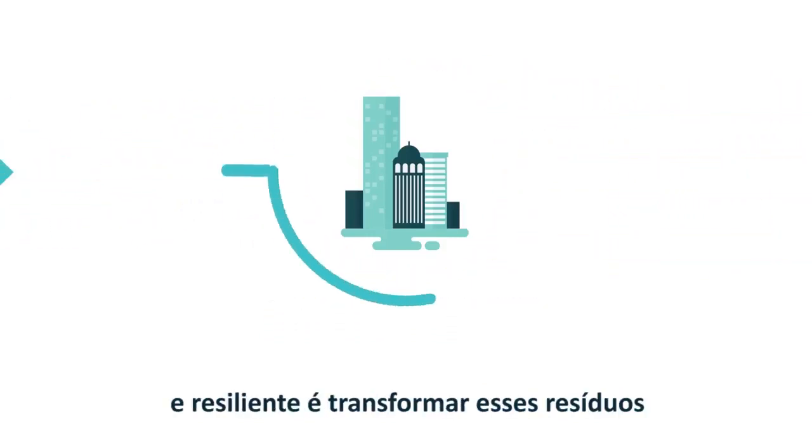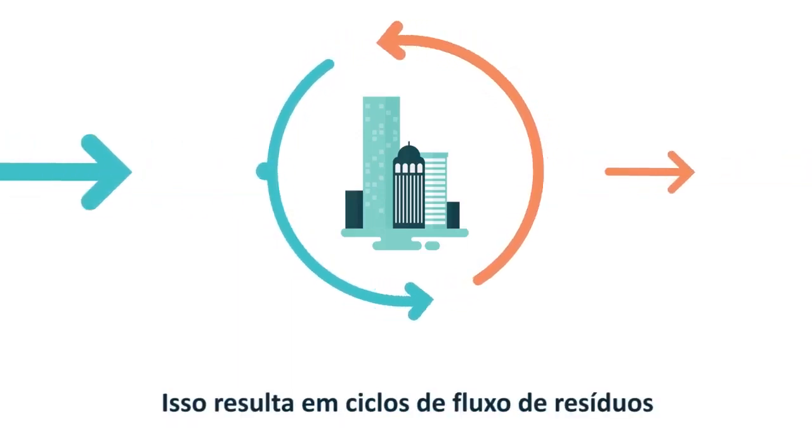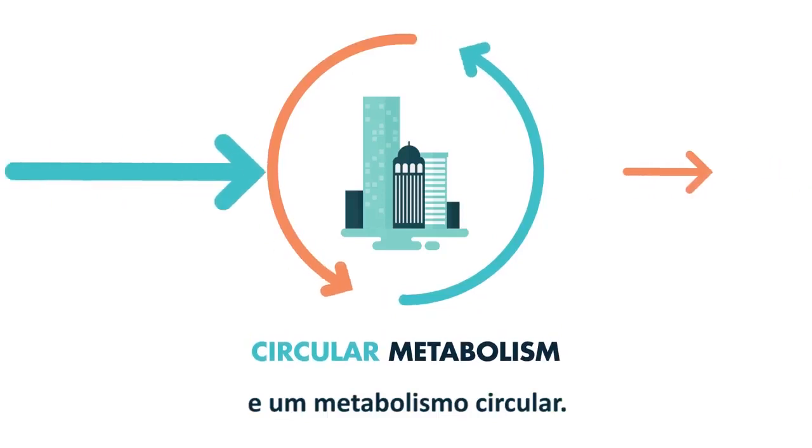The key to a sustainable, resilient city is to harness these wastes as resources. This results in resource flow loops and a circular metabolism.